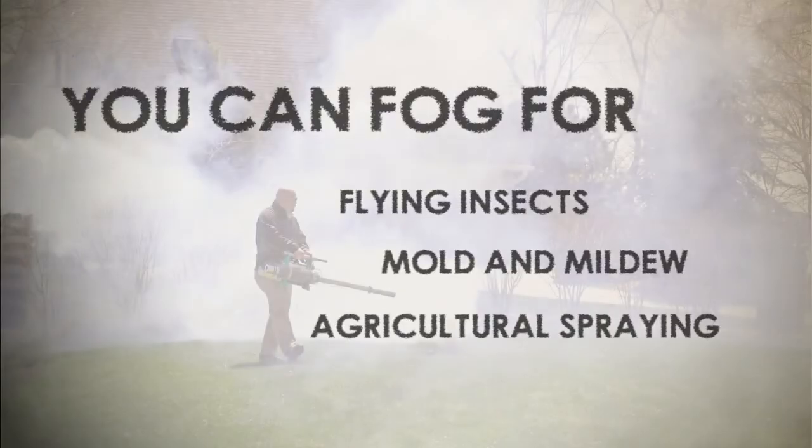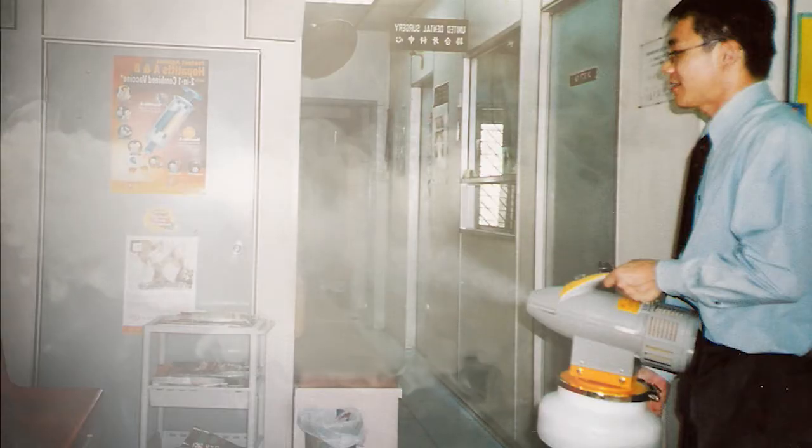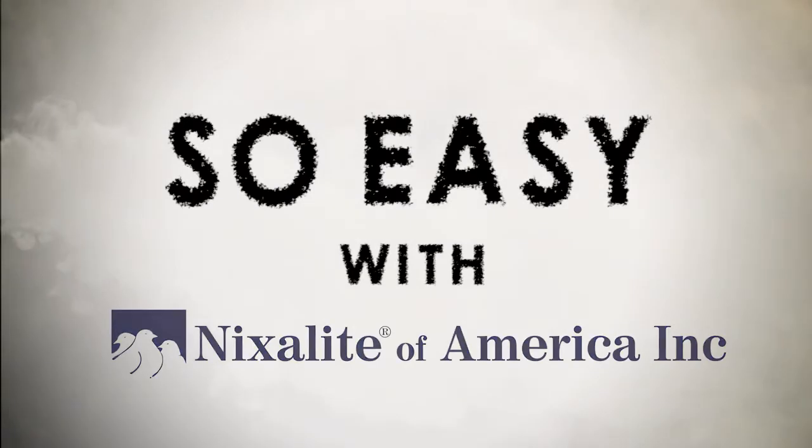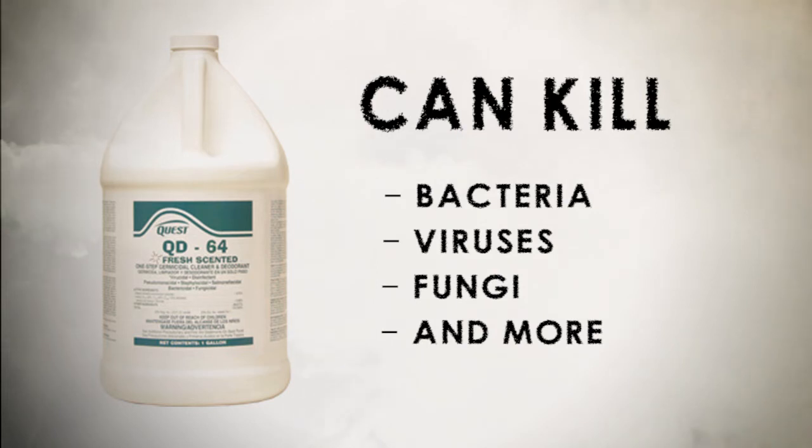You can fog large open areas for things like this, as well as for vegetation, stored products, or complicated architecture. It's so easy with the right fogger from Nixalite. Combined with disinfectants, foggers can kill bacteria, viruses, fungi, and more.